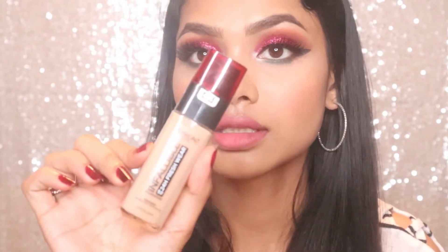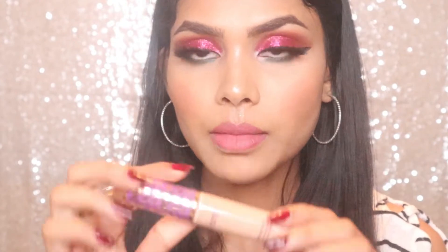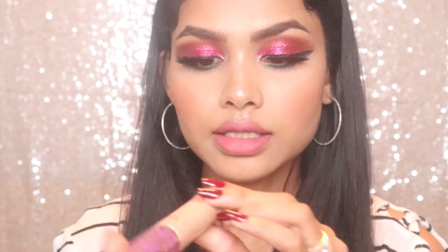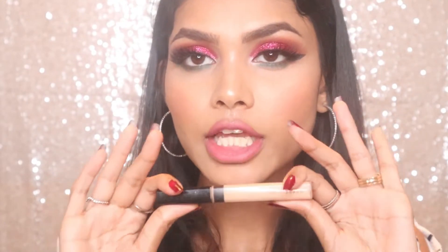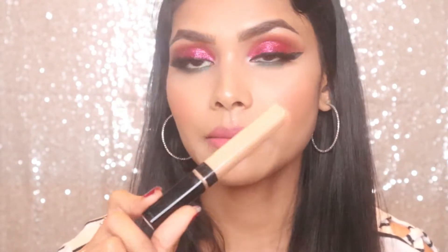For concealer, my most favorite is the Tarte Shape Tape in the shade Medium Honey. Next on my list is the Maybelline Fit Me Concealer in the shade Sand Sable. If I don't use anything except my brows, I'll just put this on a blemish and it works like magic.